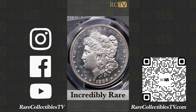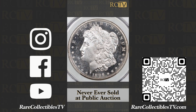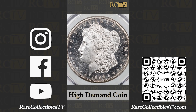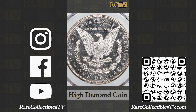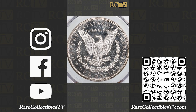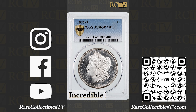This coin is so rare that a PCGS example has never shown up for sale in public auction. These coins just never show up on the market — they are in such high demand. Once they go into a coin collection, they stay there virtually forever. The only MS65 Deep Mirror Proof-like coin ever to show up for sale publicly was over 15 years ago, and that was the NGC example. This is just an incredible rarity.